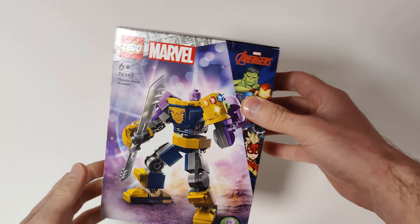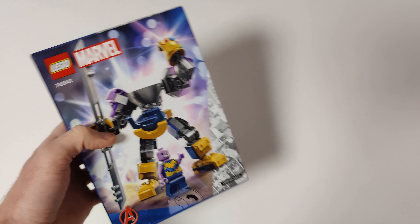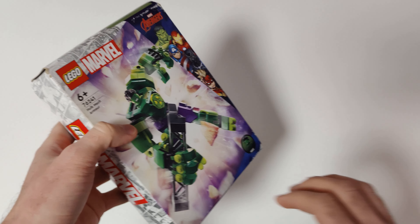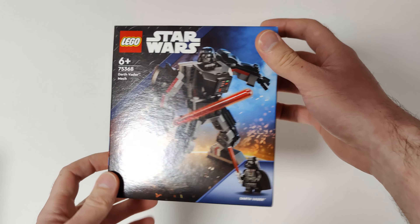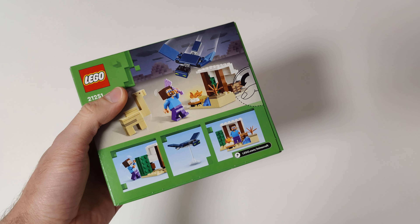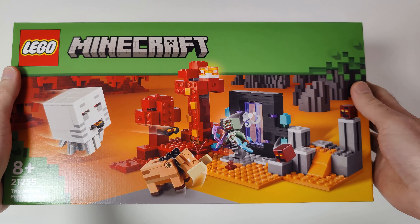I also got two LEGO Marvel Mechs: Thanos Mech Armor and Hulk Mech Armor — this one unfortunately arrived in a damaged box. I also got two Star Wars Mechs: Stormtrooper Mech and Darth Vader Mech. From LEGO Minecraft I got Steve's Desert Expedition and also the Nether Portal Ambush.